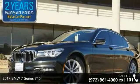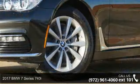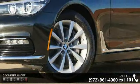Arrive in style with this 2017 BMW 7 Series 740i. Don't miss this great deal on a luxury vehicle.